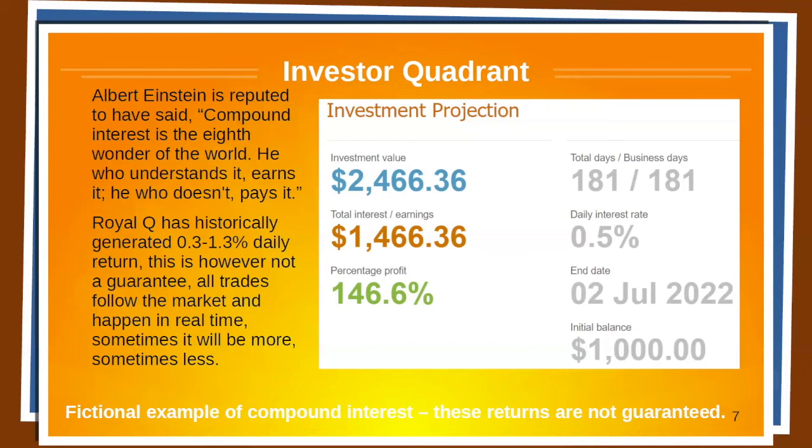Royal Q has historically generated somewhere between 0.3% to 1.3% daily return. This is never a guarantee — all trades follow the market and happen in real time. Sometimes it will be more, sometimes it will be less.